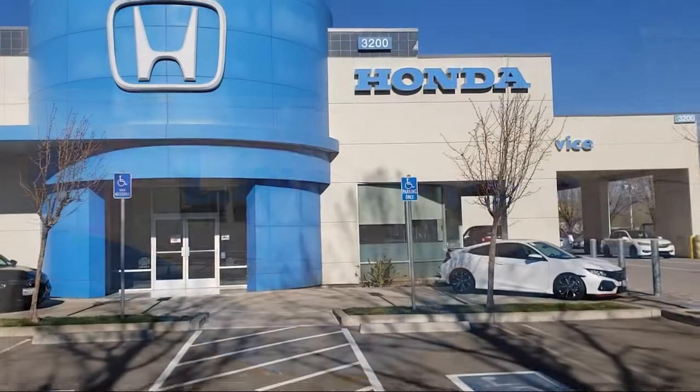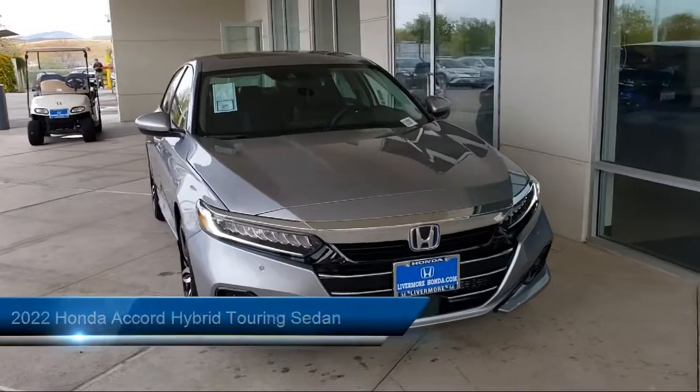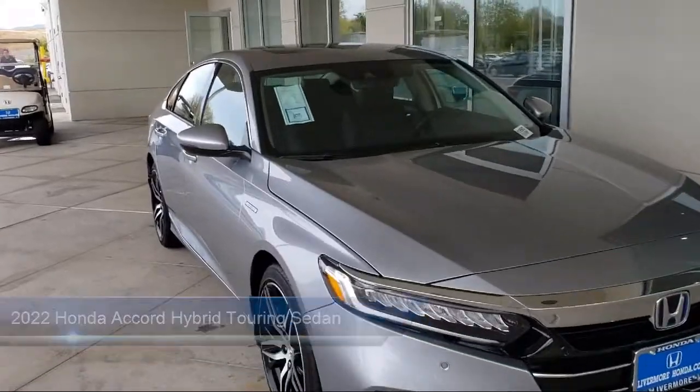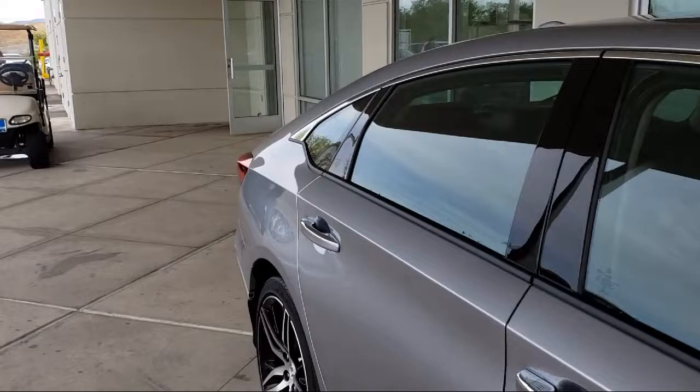Welcome to Livermore Honda, and here's a look at one of our great vehicles for sale. It comes equipped with Sirius XM satellite radio, heated front seats, lane departure warning system, rear view camera, and rain sensitive windshield wipers.